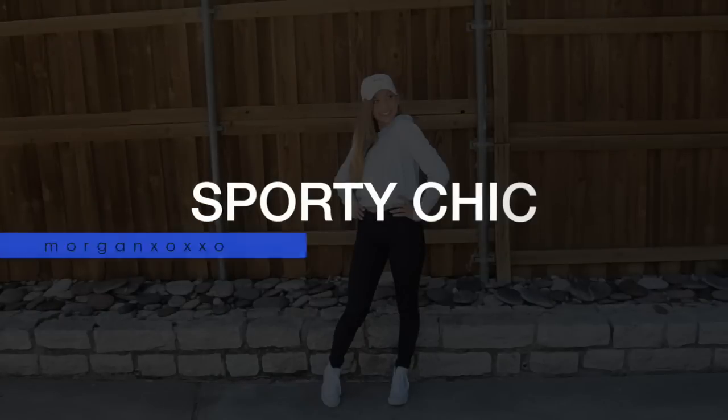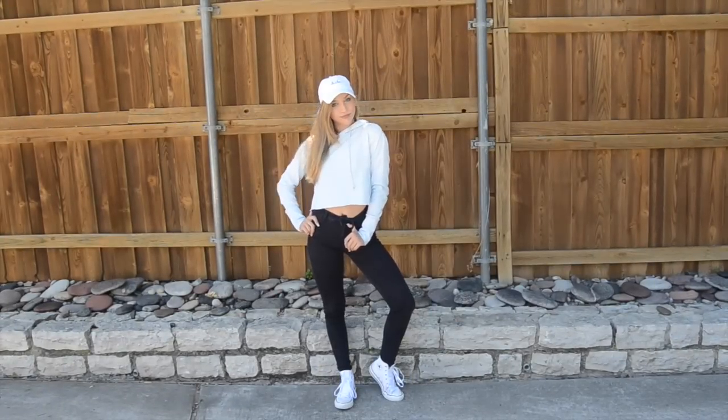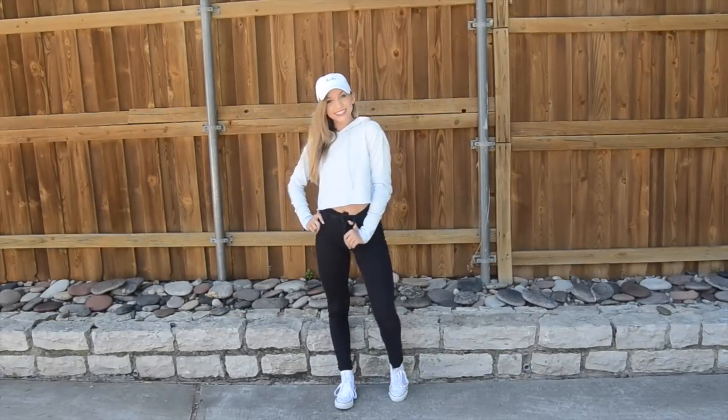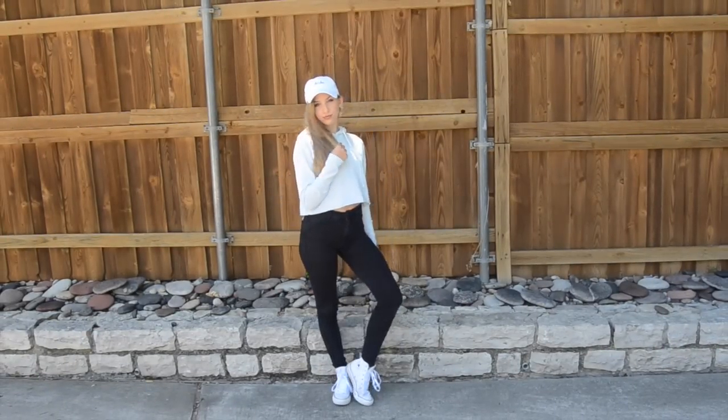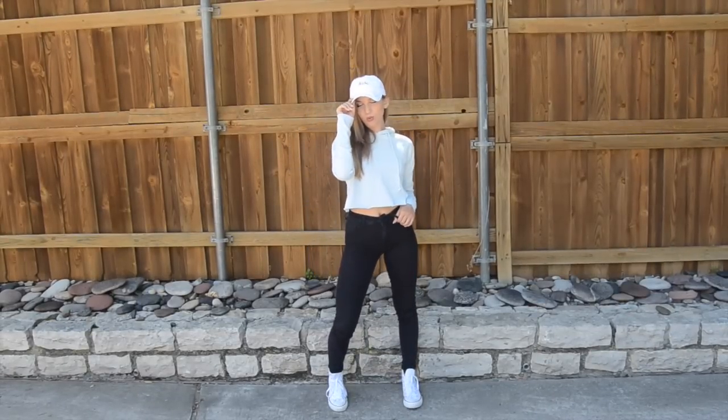I don't know about you guys but I love wearing my sweatshirts and hoodies — it's just so comfy and warm. I know that most schools do not allow you to wear baseball caps or any hats, but I thought I would add it in because it looked so cute and sporty.